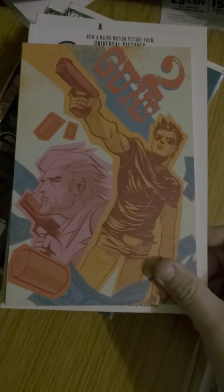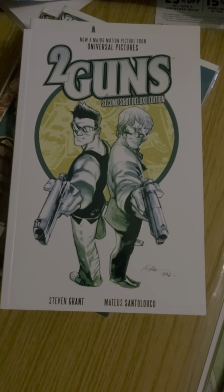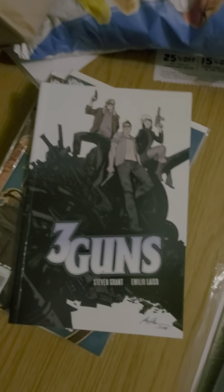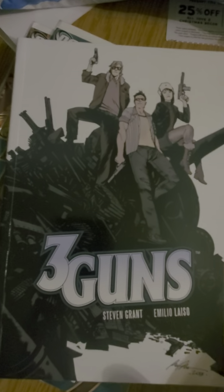I got Two Guns — two different trades of the same storyline — and I got the trade paperback of Three Guns. So actually I have the full series of Three Guns now, including the trade. I'll be doing a video for that.